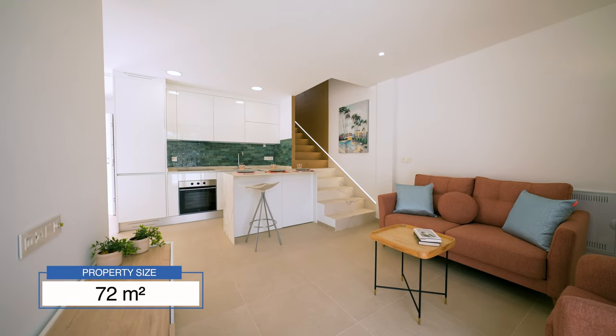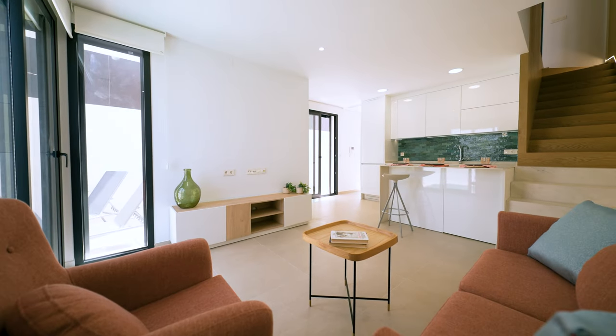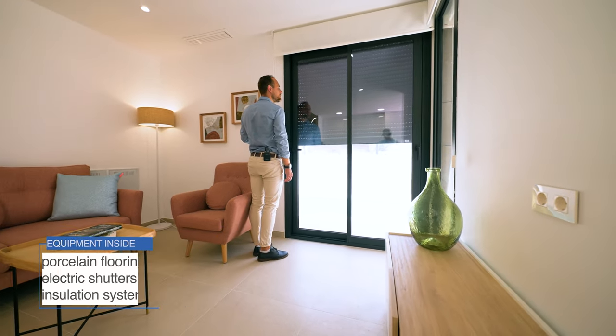The property size is 72 square meters. It comes with porcelain flooring, electric shutters on all the windows, as well as an excellent insulation system.